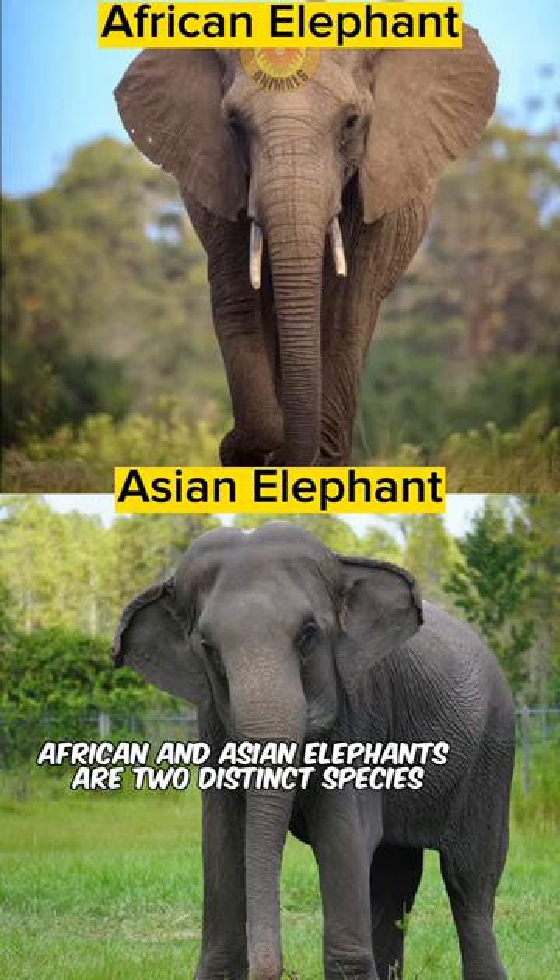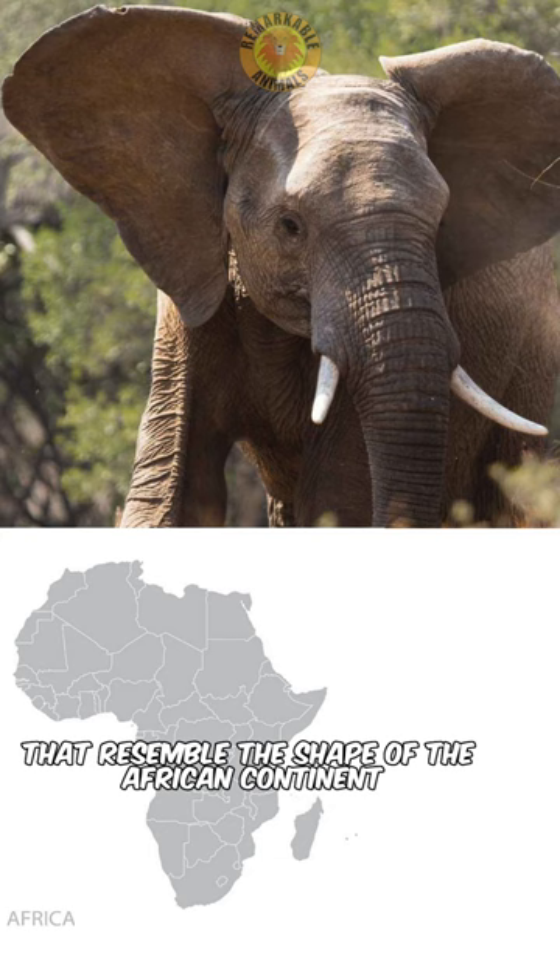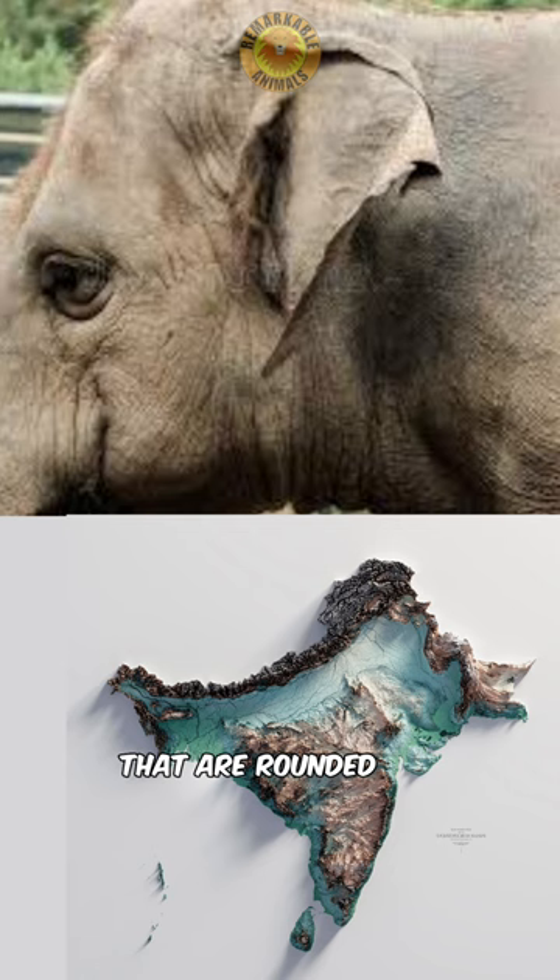African and Asian elephants are two distinct species. The easiest way to distinguish between the two is the shape of their ears. African elephants have larger ears that resemble the shape of the African continent, while Asian elephants have smaller ears that are rounded and in the shape of the Indian subcontinent.